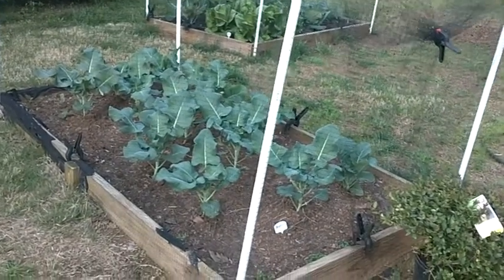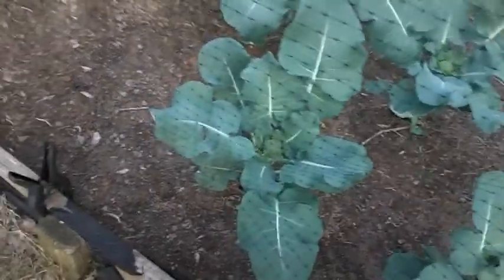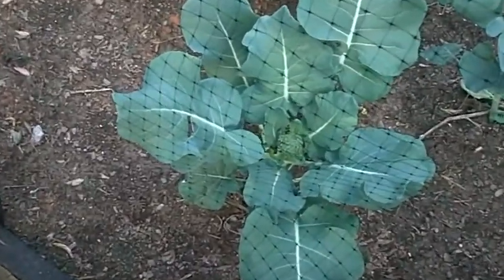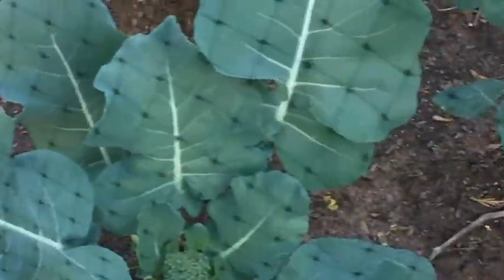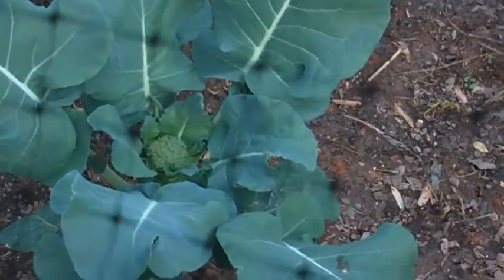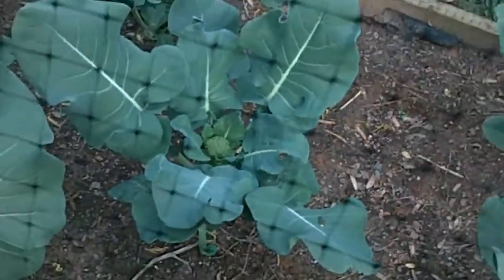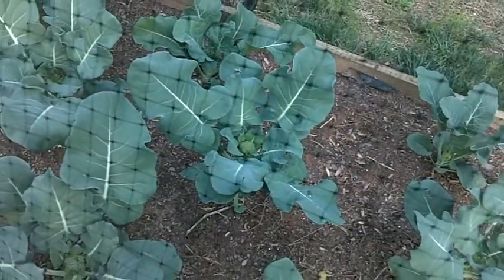This is our broccoli bed and as you can see we've got — I don't know — a dozen plants maybe, but some of them already have broccoli florets on them. Look at this, there's one right there, there's another one over there. So we're going to be harvesting these pretty soon and they will produce more broccoli. Looking forward to that.